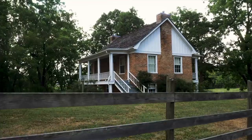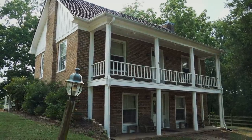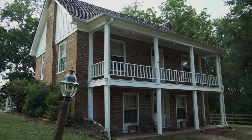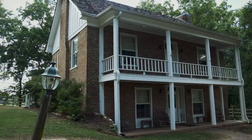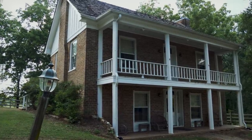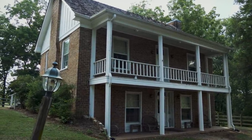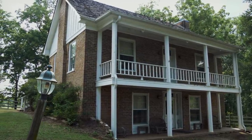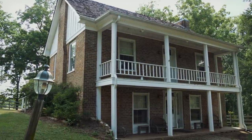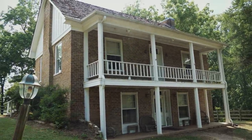What we are looking at right here is the Clisby Austin house, built in 1848. It served as a field hospital during the Battle of Chickamauga and Ringgold Gap for the Confederates, and then when the Confederates withdrew from the area, it served as the field headquarters for William Tecumseh Sherman. We're going to take a little look around the property and then go inside the house.